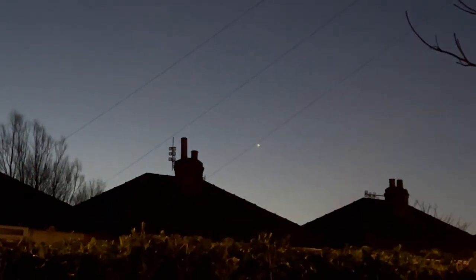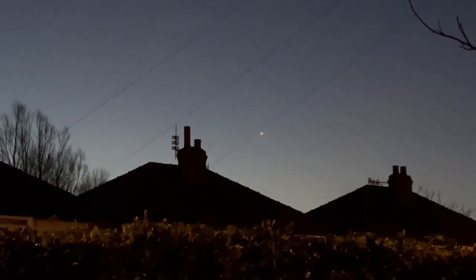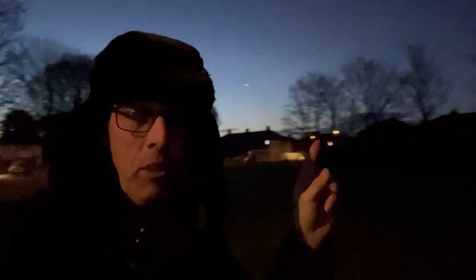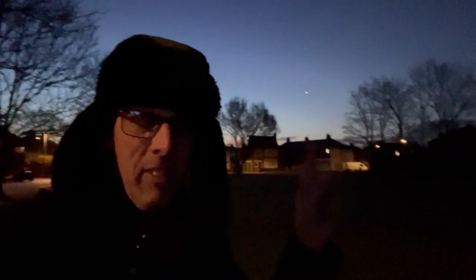I'm going to take a look around the streets and see if I can get a clearer view. Now I've come to this local field just around the corner from my house, and in fact you can see Blackpool Tower down there — isn't that absolutely amazing! Anyway, I've got a better view of Venus now; it's just over here above these houses.